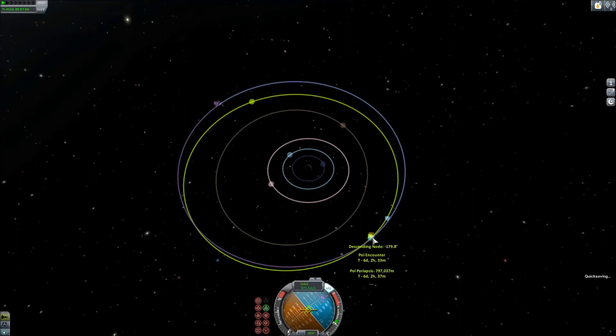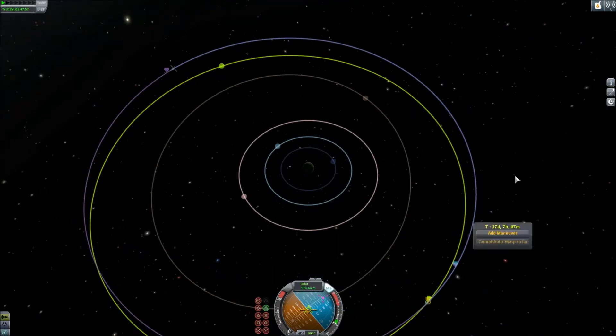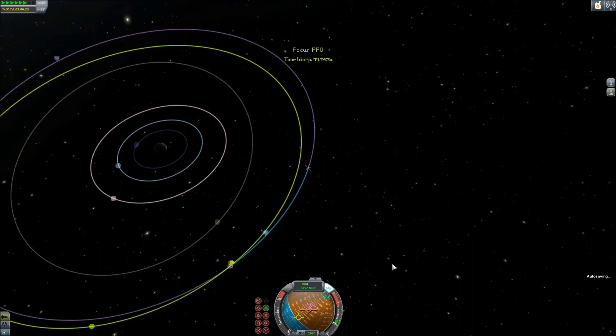There was actually a glitch when KSP 1.0 came out where any mission that told you to go to Kerbin's poles would instead tell you to fly by Pol the moon. So you had people who just started the game getting missions to fly by Pol when they haven't even visited Minmus yet. It's kind of funny.